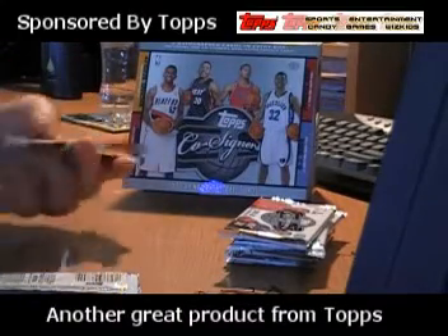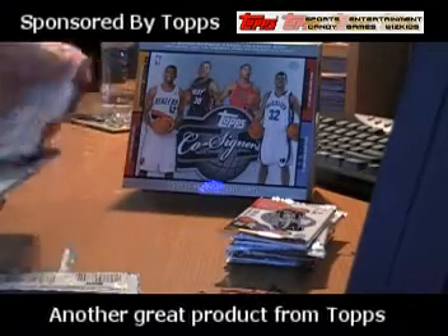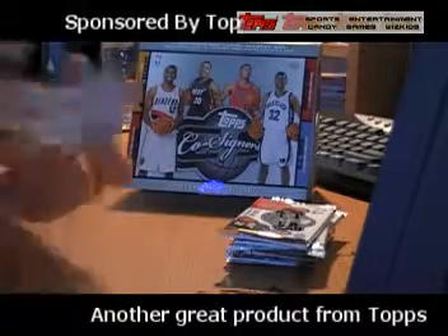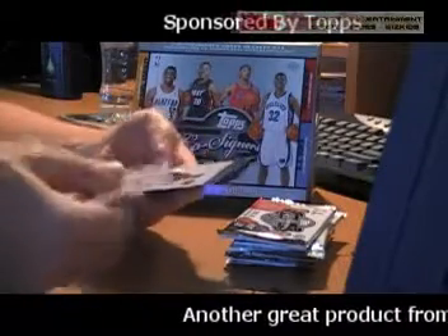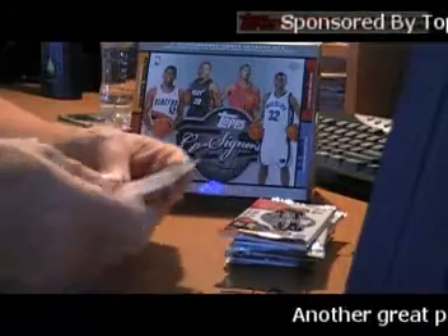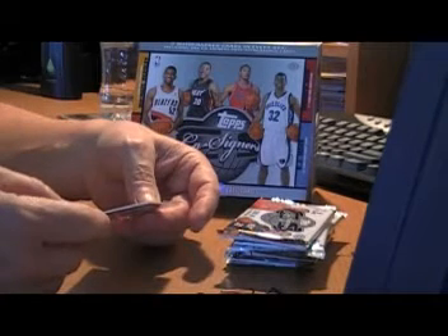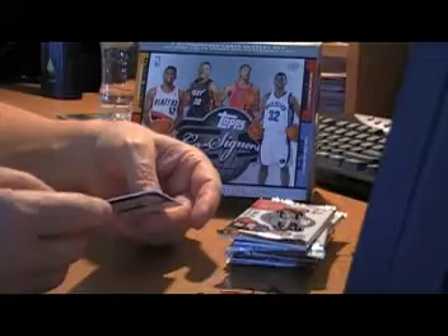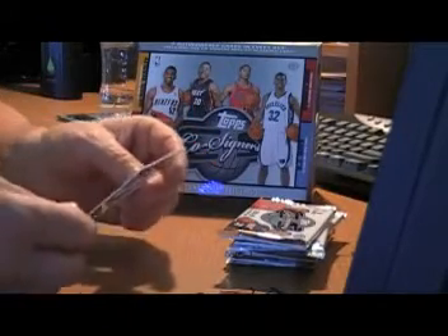Pack four. Base of David Lee, Carmelo Anthony, Iverson, Jamison, Kevin Martin. And the co-signers of David Lee and Wilson Chandler of the New York Knicks — nice autographs. The card is numbered to 240.